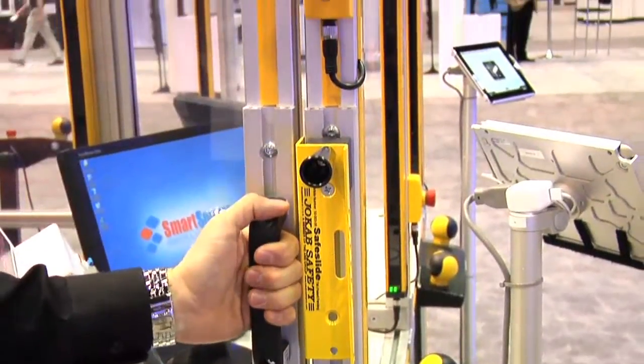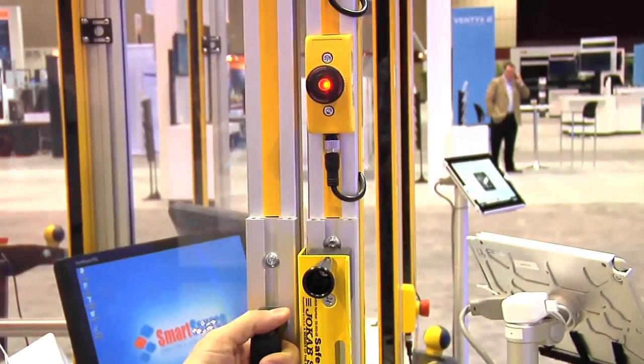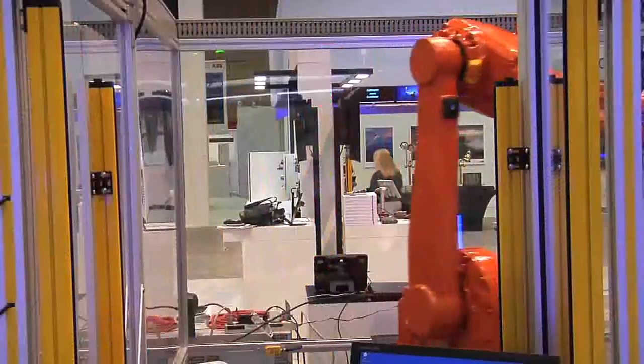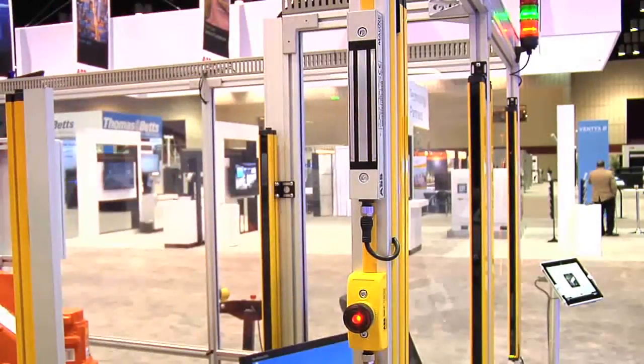To enter the cell, a request-to-enter push button is cycled. This tells our robot to go home, or to a safe position, after it completes its task. Once it's there, an Eden safety sensor monitors its position and sends a signal to unlock the door. We can now open the door.